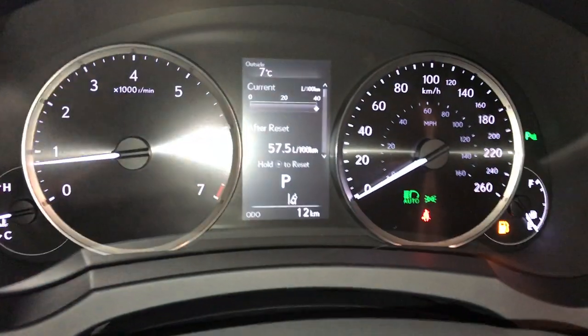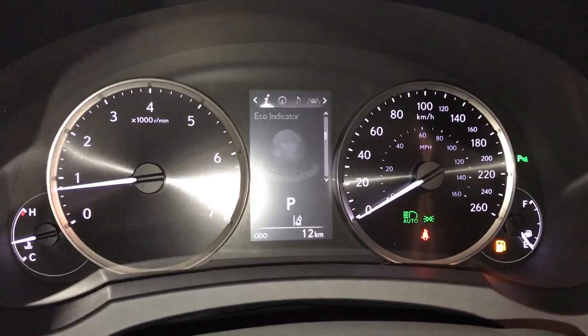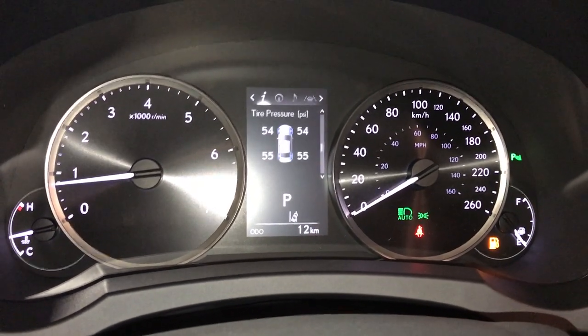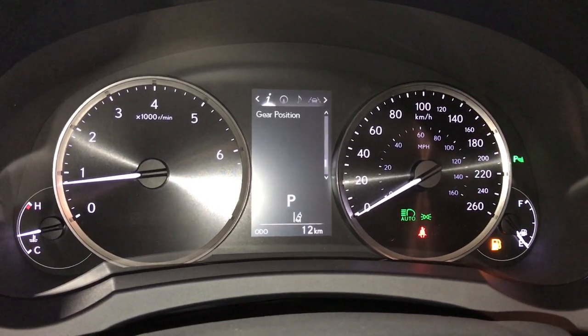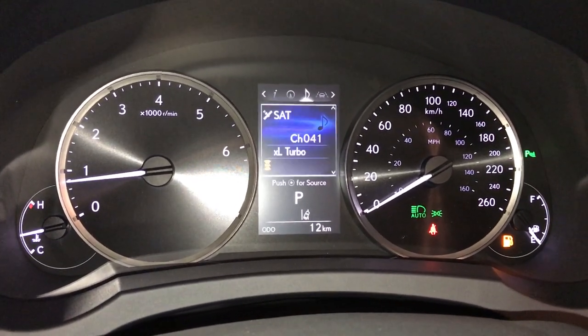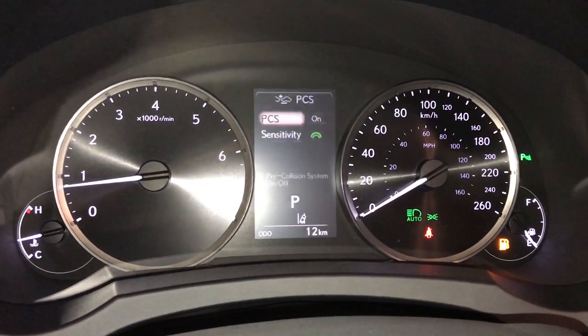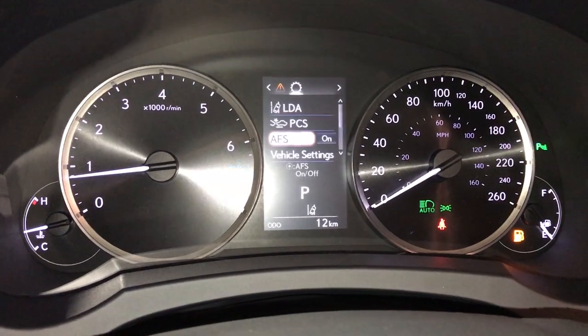These buttons control information on the dash: kilometers till empty, eco indicator, tire pressure monitoring system, sway warning. You can check out your compass, audio, cruise, messages, and vehicle settings. You have a pre-collision system and adaptive front lighting system.